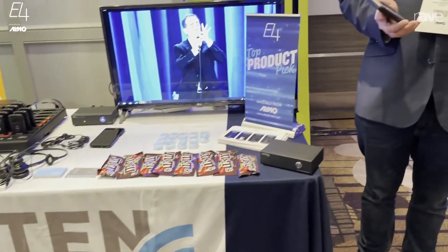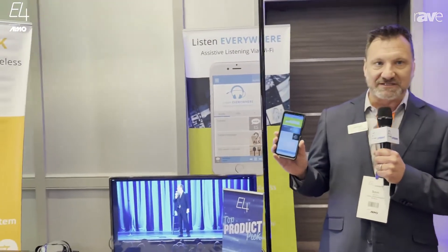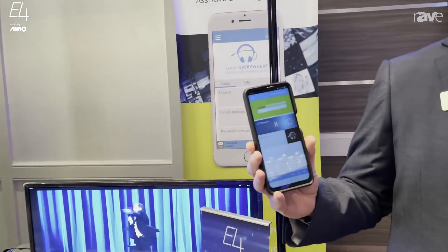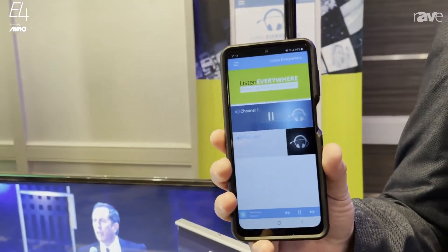Hello, this is Sam Nord from Listen Technologies. Very excited to be here at the Almo E4 in Anaheim and really excited to talk about the LWR-1020 Wi-Fi receiver for use with our Listen Everywhere system.